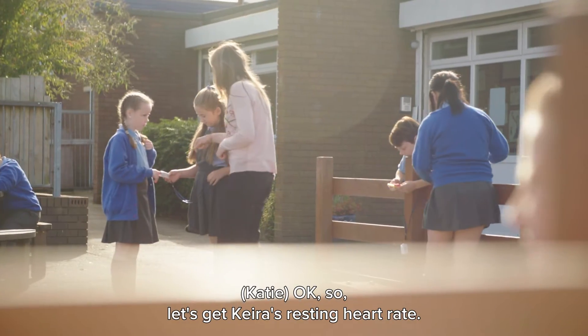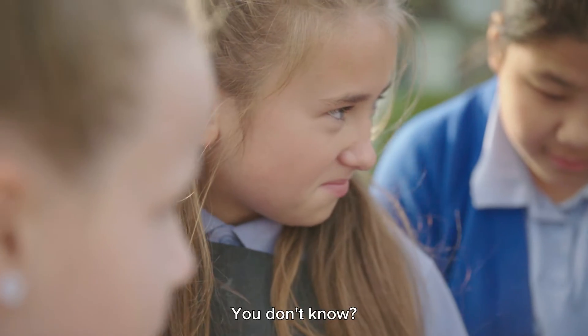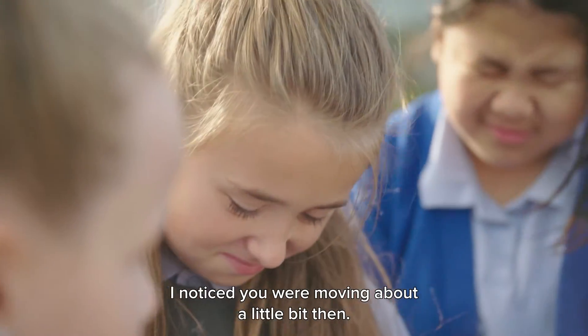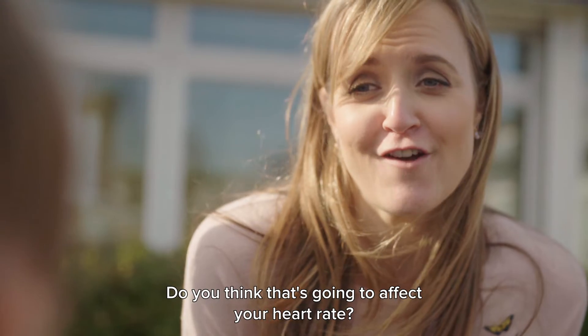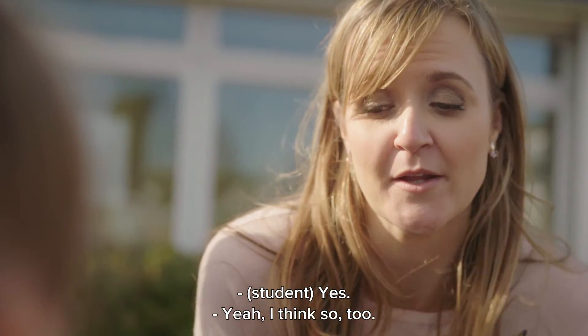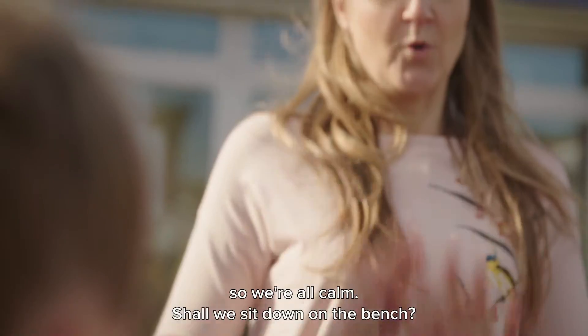So let's get Kira's resting heart rate. Is it changing? I think it might be changing. I noticed you were moving about a little bit. Do you think when you're moving about it's going to affect your heart rate? I think so too. So maybe if you sit down and take your resting heart rate so we're all calm.